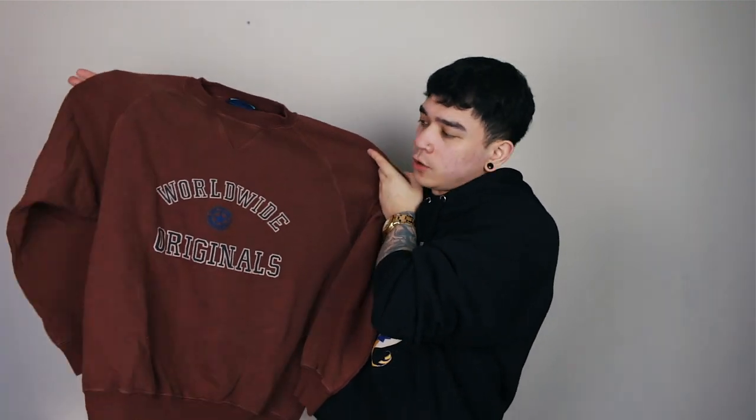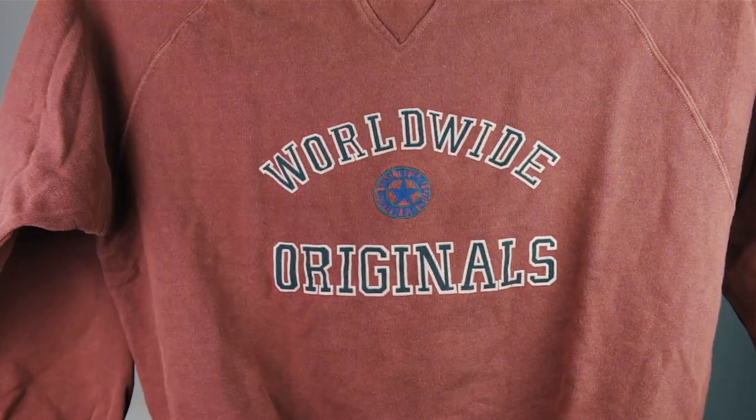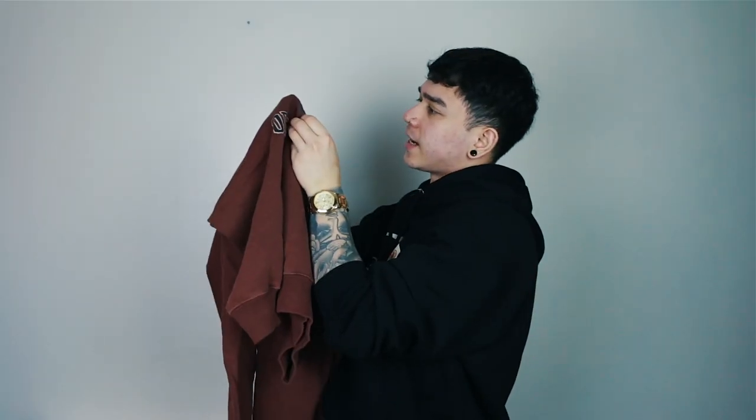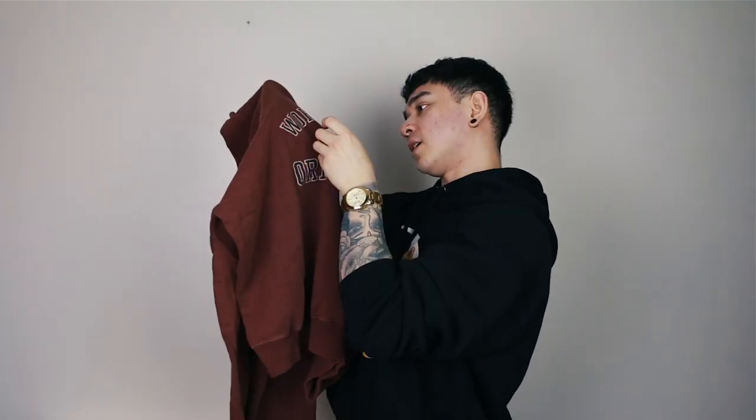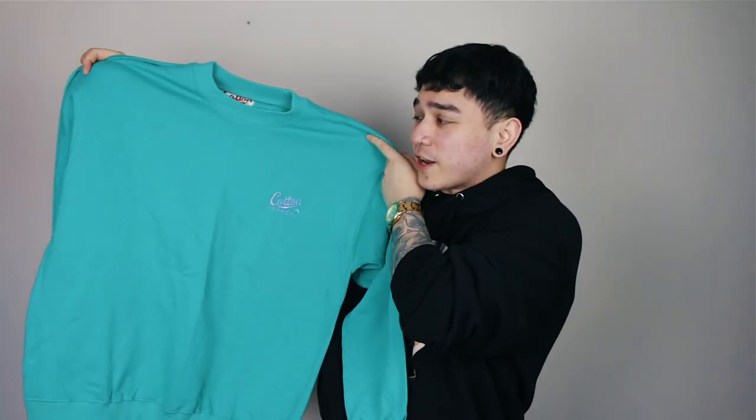Next up: Worldwide Originals sweatshirt in a nice vintage brown. You've got that academy/college font — Worldwide Originals — and a Converse-looking logo in the middle. One thing I love about all of these vintage tops is the labels, which add ten times more character to the garment. If you're a vintage thrifter you'll know exactly what I'm talking about — the label makes all the difference. Quick close-up of the graphic: Worldwide Originals, a bougie Converse logo that actually says 'Precision' — trust the label, styled with precision. Big up yourselves on this sweatshirt.